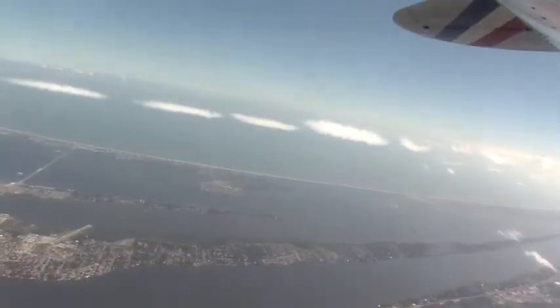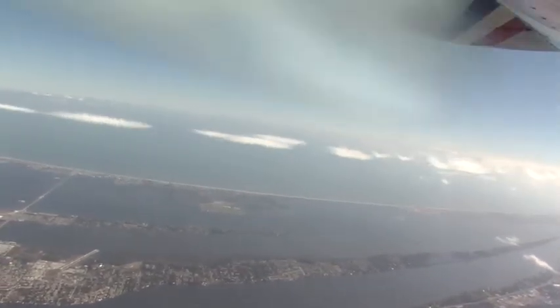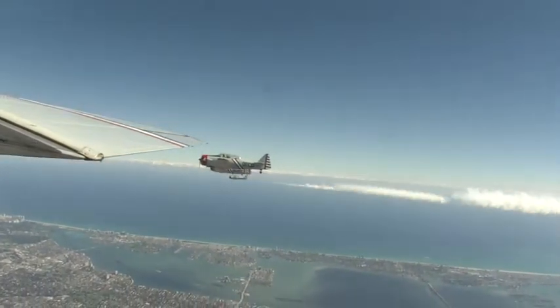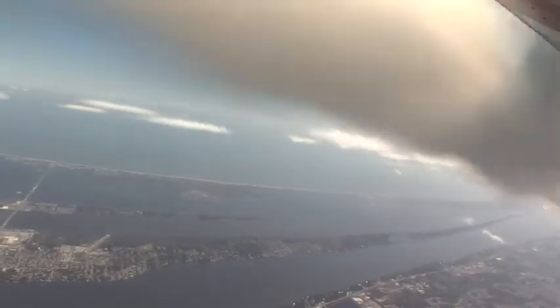We use what's called corvus oil — smoke oil. Basically it's a paraffin-based oil that we inject into the exhaust stack of the engine, which is quite hot — five or six hundred degrees — and it evaporates. It doesn't burn. It evaporates very quickly, and we get the dense white clouds of smoke.